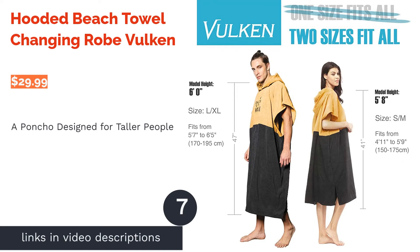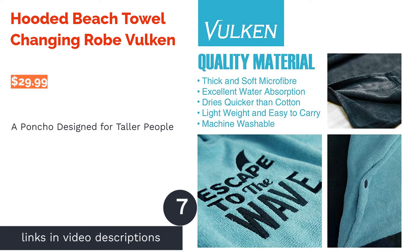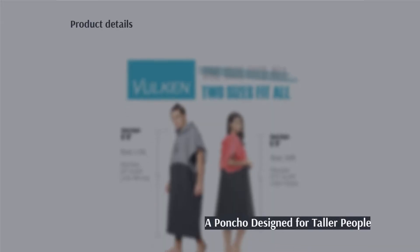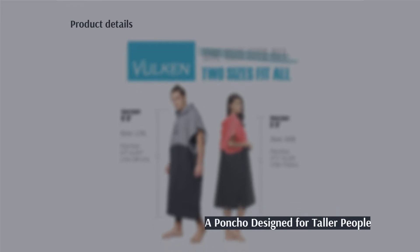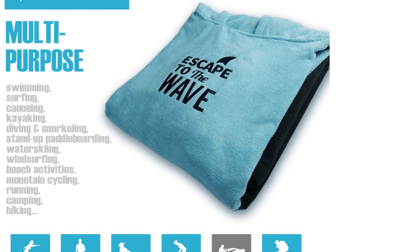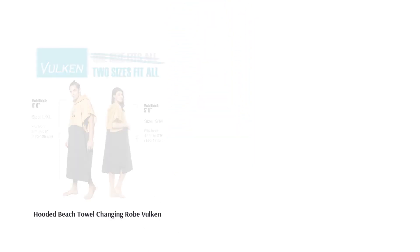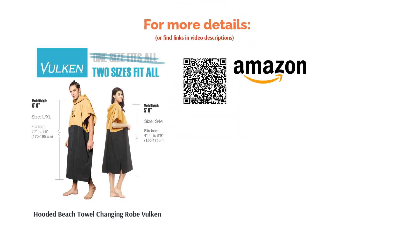The next product is the Hooded Beach Towel Changing Robe by Vulcan. The manufacturer said this poncho fits people up to 6 feet 5 inches in height. It comes with buttons on each side of the sleeves for easier changing, and it has a large hood designed to help you dry off your hair. A few reviewers didn't like the lack of pockets on this surf poncho. Despite that, plenty of reviewers said the poncho feels comfortable and warm, and reviewers over 6 feet tall confirmed that it is long enough for them.